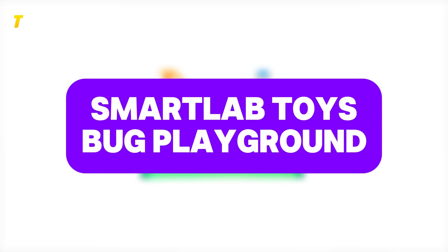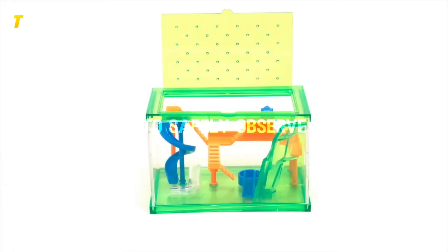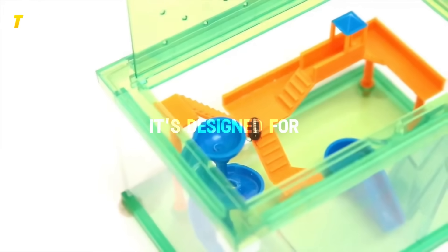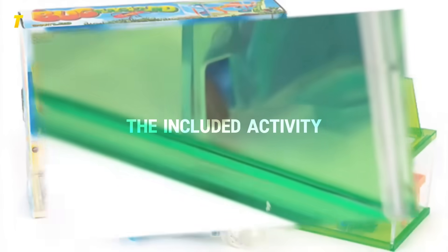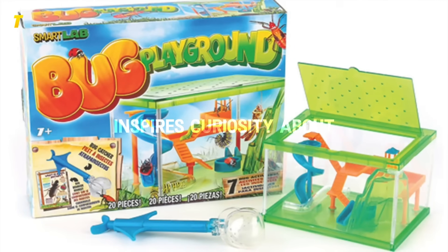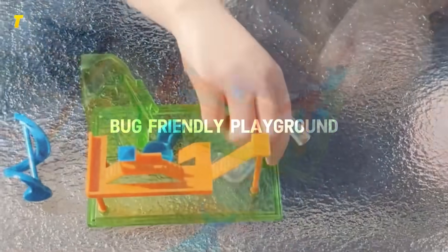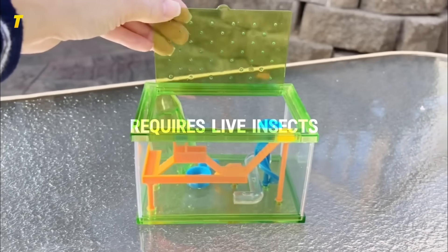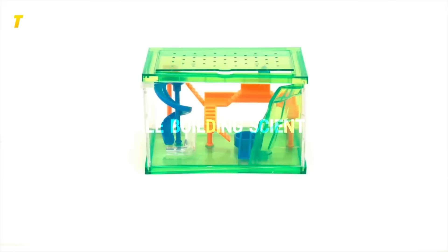Honorable mention: Smart Lab Toys Bug Playground. Creepy crawlies get a whole new twist with this STEM-focused kit, which allows kids to safely observe and interact with live insects, creating mazes, tunnels, and play areas inside a clear, portable case. Kids learn how insects move, eat, and interact while caring for their tiny pets. The included activity book teaches scientific observation skills and inspires curiosity about nature. Parents appreciate that it encourages outdoor exploration, while kids are fascinated by the chance to make their own bug-friendly playground. Pros: teaches biology and observation, reusable, hands-on STEM activity. Cons: requires live insects, not ideal for kids squeamish about bugs. Found on Amazon, this kit is a great way to connect kids ages 6 to 11 with nature while building scientific curiosity.